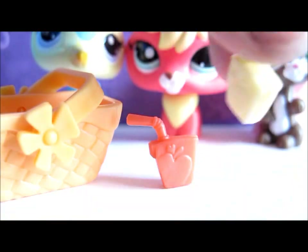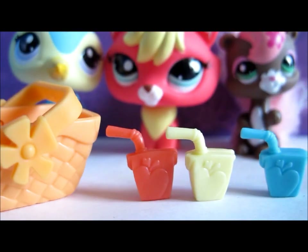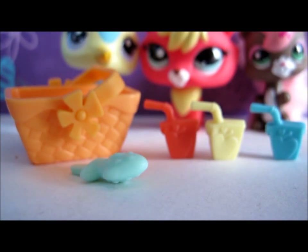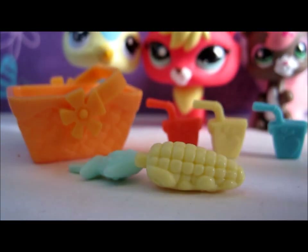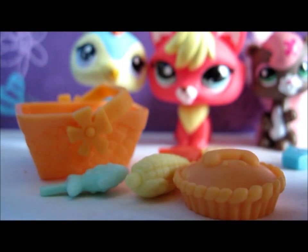There's another yellow one and a blue one. Then there was a fish popsicle, some corn, a pie with a bone on it, and this watermelon.